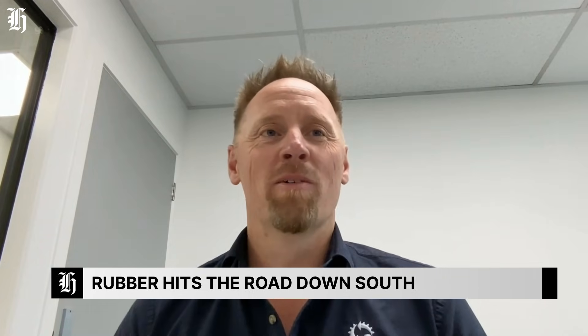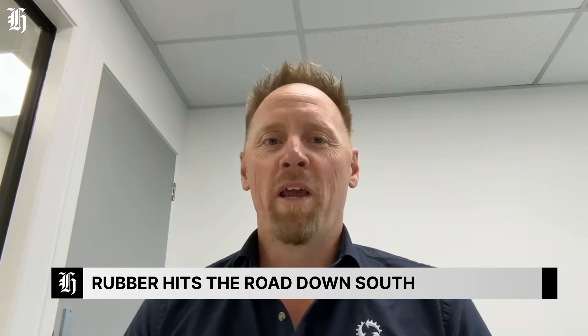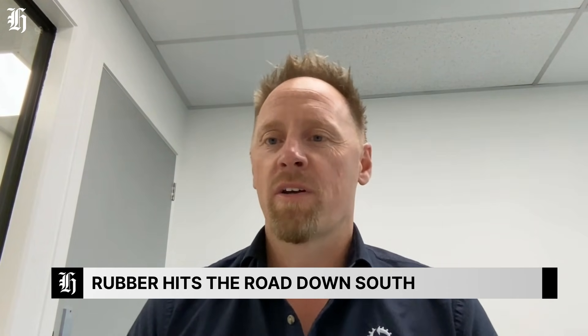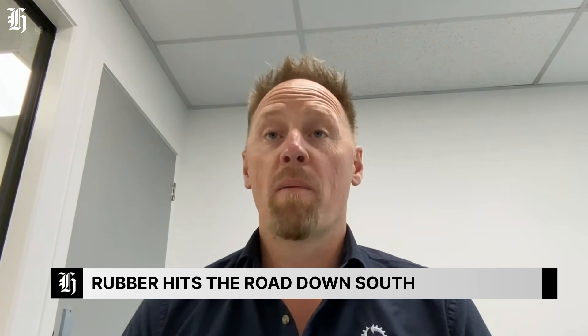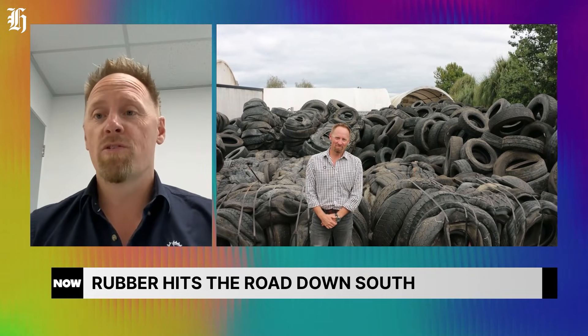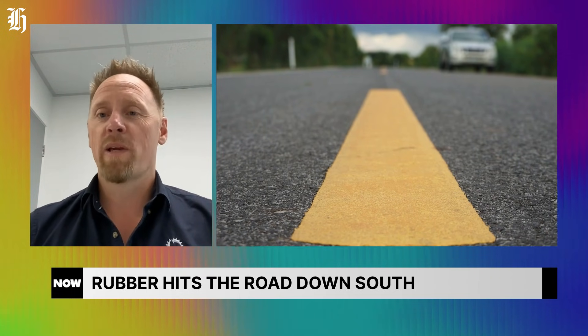We hope so. Technology's moved on and we need to do things differently. Rubber going into roads is not new. We would love to say that we've designed the brew, we've made the cake mix, but we haven't. We've been closely following Canada, South Africa, Australia, America, and the UK. Those guys have been doing rubber into roads for years now, and we're just trying to bring it to New Zealand as quickly as we can.